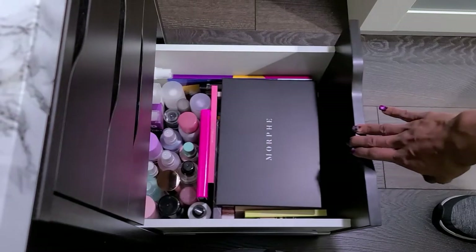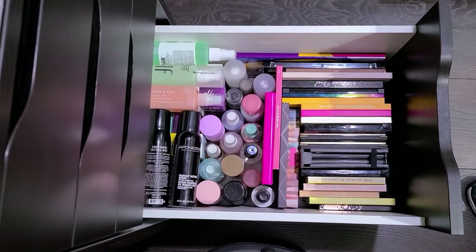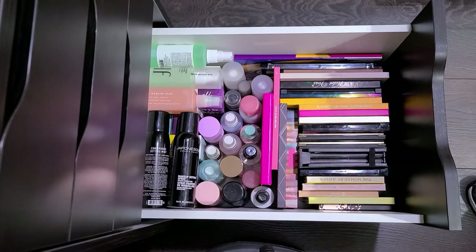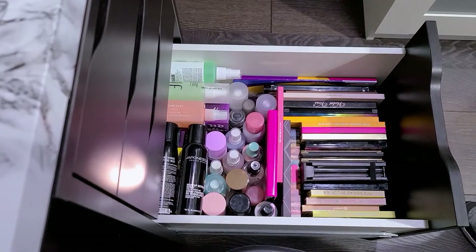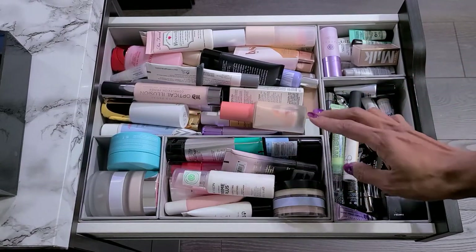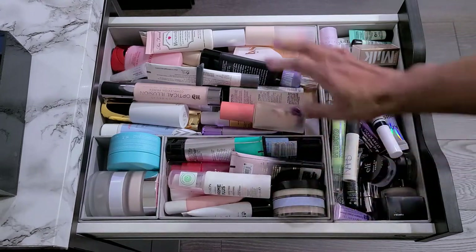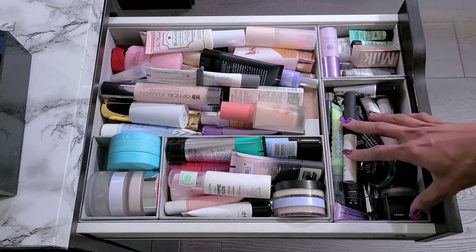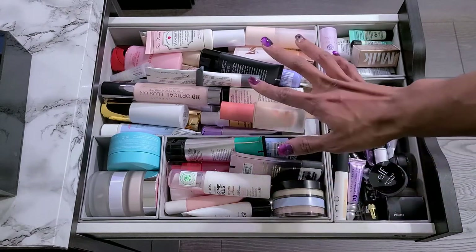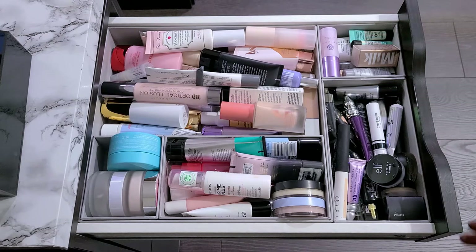This last drawer on this side has my big eyeshadow palettes that I cannot fit where my other eyeshadow palettes are — different brands, high-end and drugstore. Then my setting sprays are all in the back, and that's the only two things in this drawer. I do plan on showing my eyeshadow palette collection one of these days. So then this side we have my primers — I think I have it split as much as I can because of space. These are my drugstore, these are high-end, these are smaller samples, and then these are my eyeshadow primers — glitter glue, mixed drugstore and high-end.